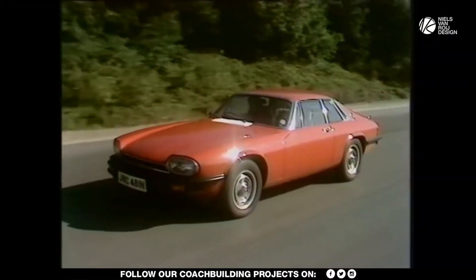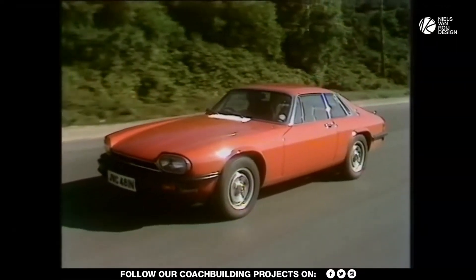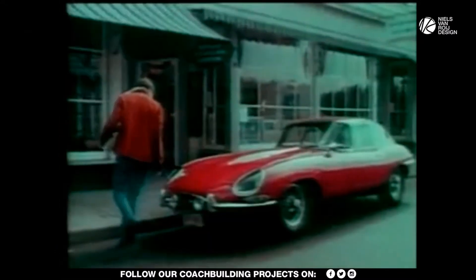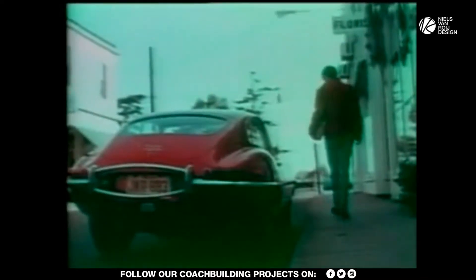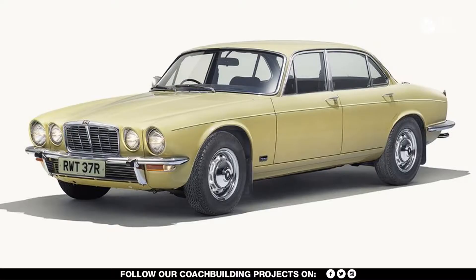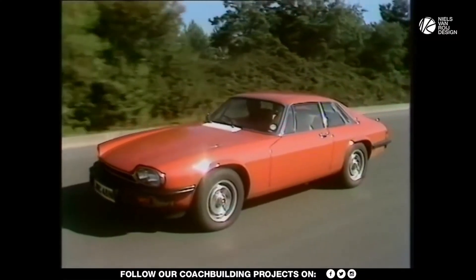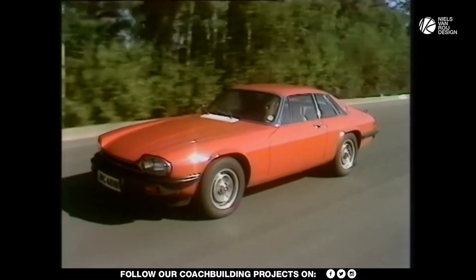The luxury grand tourer XJS was produced by Jaguar from 1975 up until 1996. It replaced the super legendary E-Type, or XKE in the States, using the Jaguar XJ sedan floorplan. Jaguar's timing was not exactly ideal — the XJS was launched right in the middle of the fuel crisis.